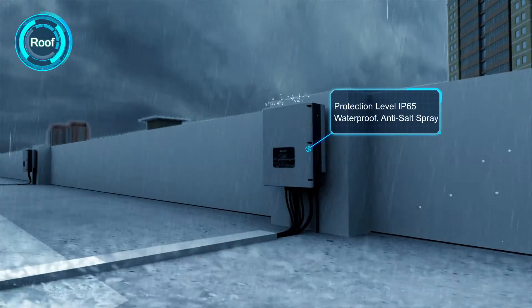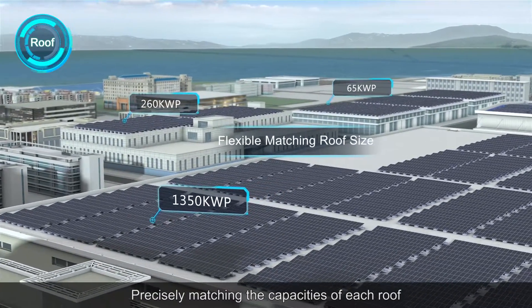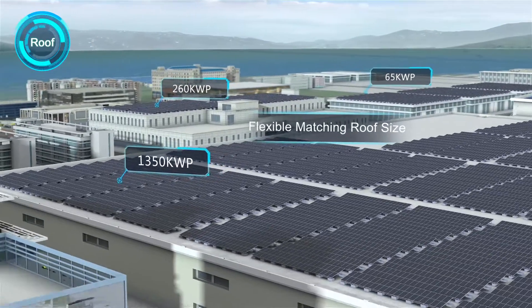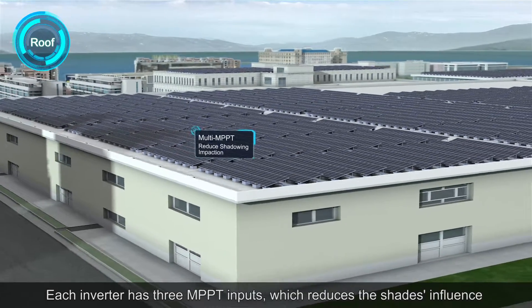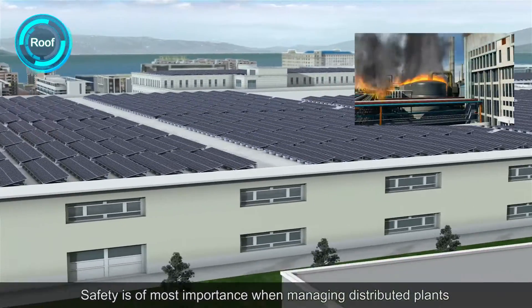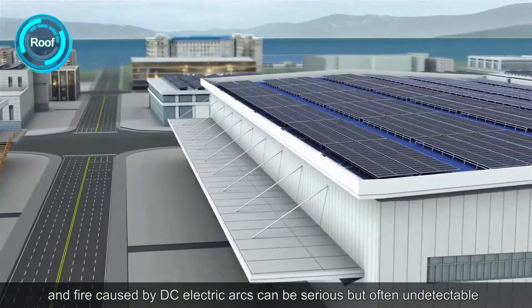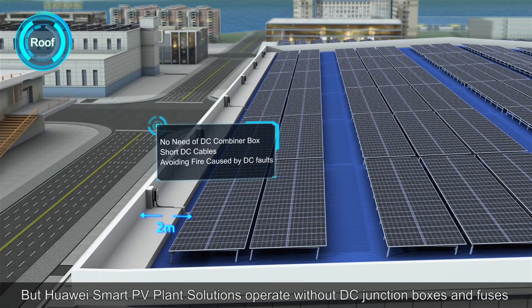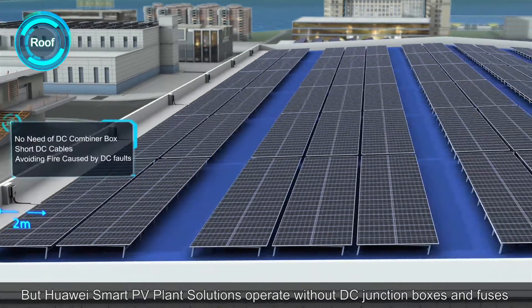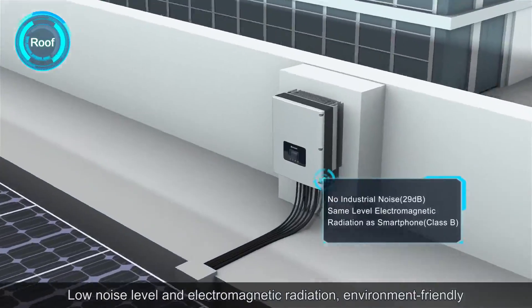IP65 protection level, precisely matching the capacities of each roof. Each inverter has three MPPT inputs, which reduces the shade's influence. Safety is of most importance when managing distributed plants, and fire caused by DC electric arcs can be serious but often undetectable. Huawei Smart PV Plant solutions operate without DC junction boxes and fuses.